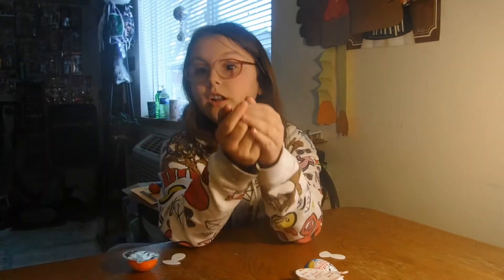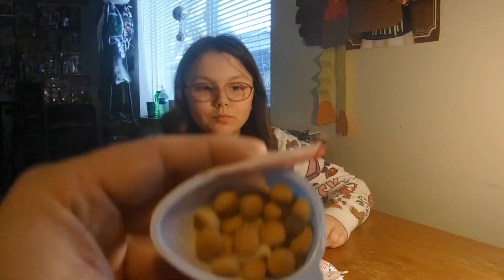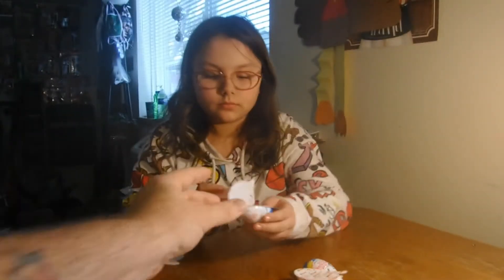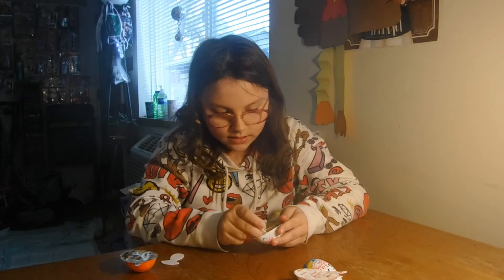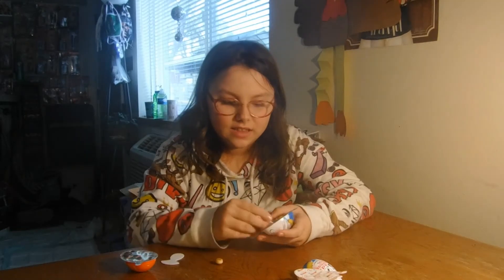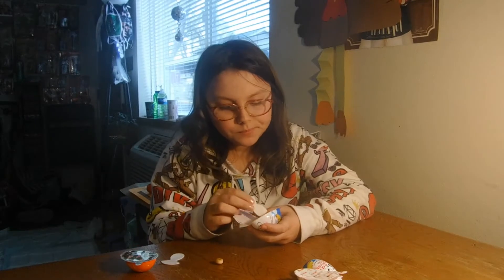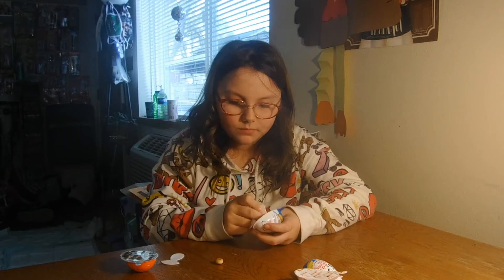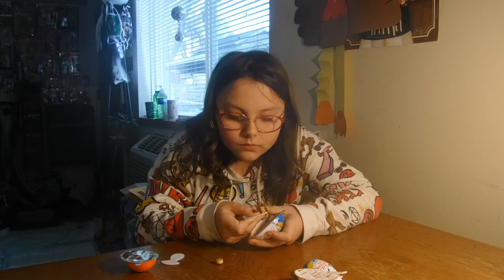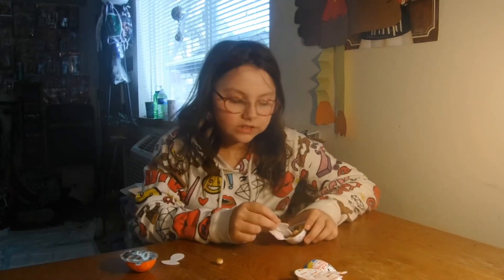This is the Dada surprise egg candy. Pretty weird, probably because I've never had one before. It's kind of like a peanut, little stuffy. It tastes weird. Pretty good though — I would say good for Elton.